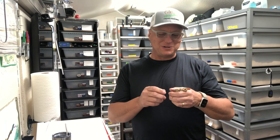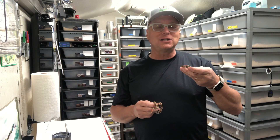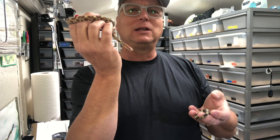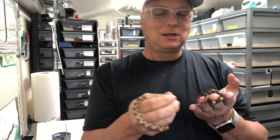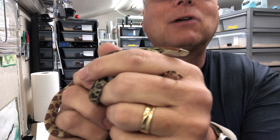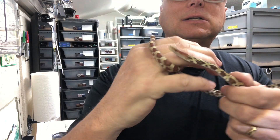Hey everyone, this is Glenn from Glenn Reptiles, and I thought I'd share with you one of my most exciting new projects. I have just picked up some Moellendorff rat snakes, commonly referred to as hundred flower rat snakes. They are amazingly beautiful little guys — both gals actually. I picked up a het hypo and a little hypo.